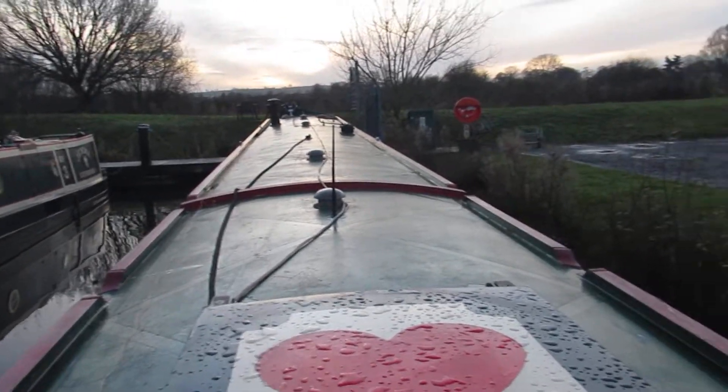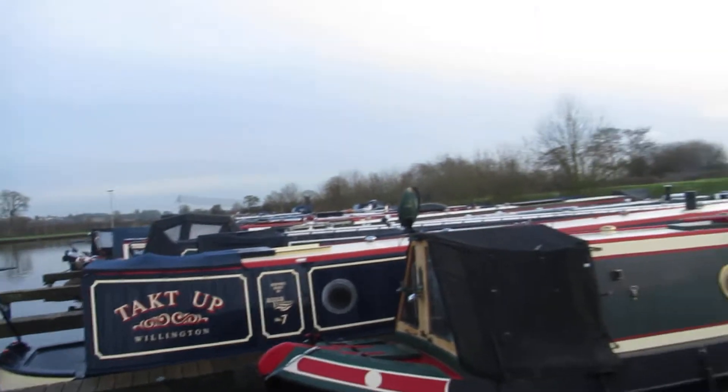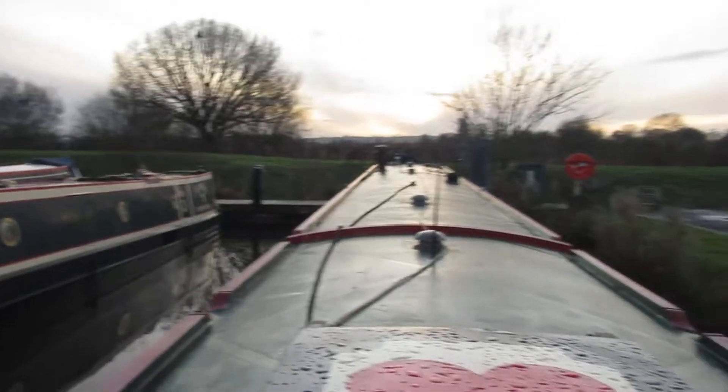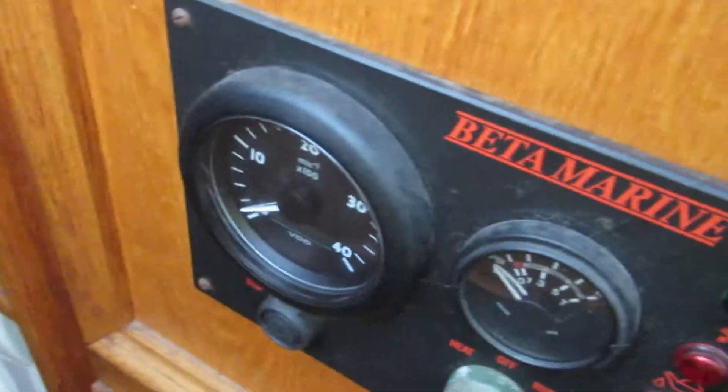Hi, it's Chris here on narrowboat Poppy on a fine Monday afternoon — nice and calm, a bit of blue sky, cold night ahead. We're just going to have a walk through narrowboat Poppy. Got the control panel there, washer there, and all the circuit breakers for the circuits on the boat. Just going in now.